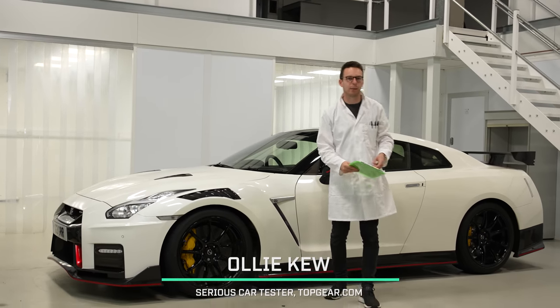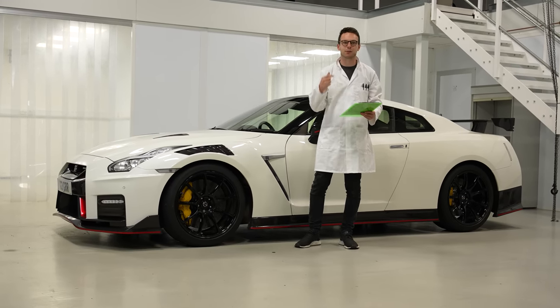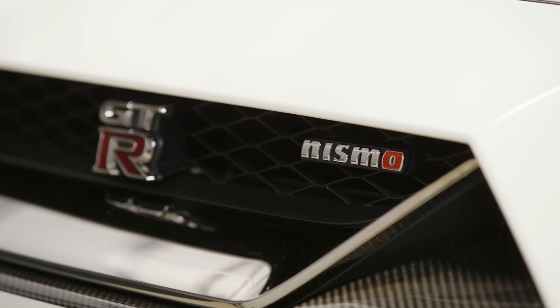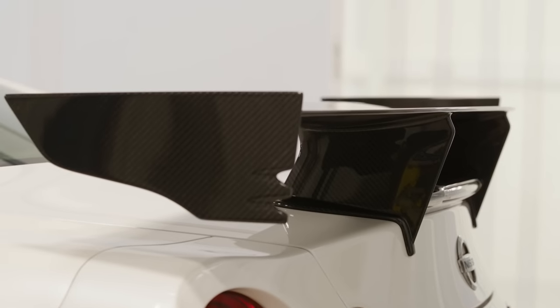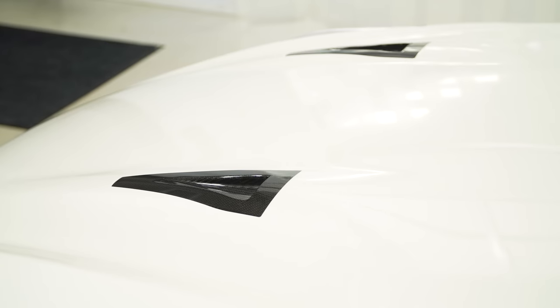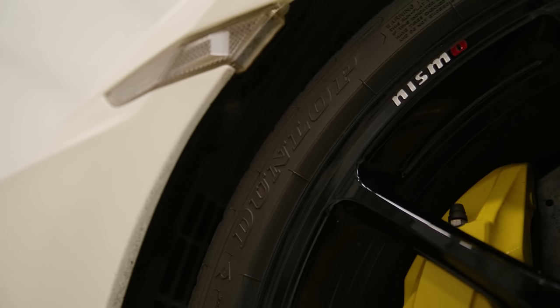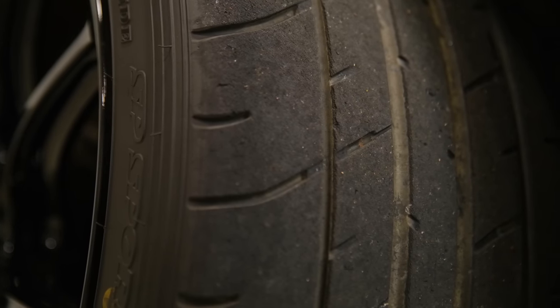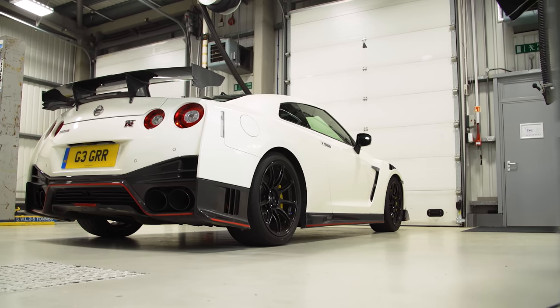The GT-R is at heart a big 2-door coupe with a twin-turbo V6 at the front, a 6-speed twin-clutch gearbox at the back and 4-wheel drive on each axle. Nismo — that's Nissan Motorsport — removes weight, adds power and geeks out on the tiniest details to give us the most extreme track-ready road car Nissan has ever made. Details like removing one groove from the Dunlop tyres to increase rubber contact patch by 11%. That is the sort of nerdiness you get for £180,000.